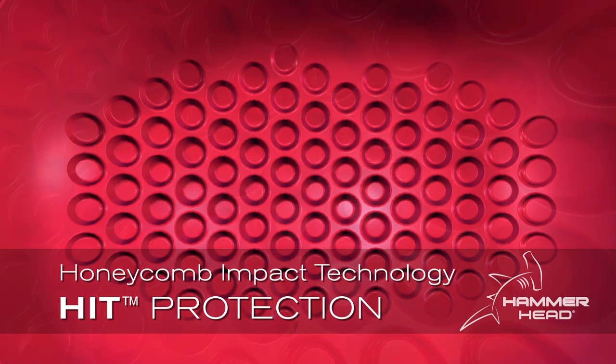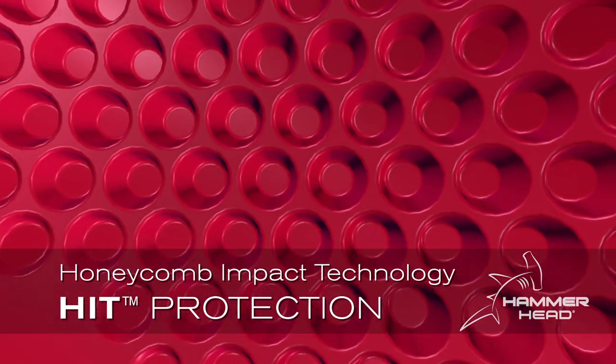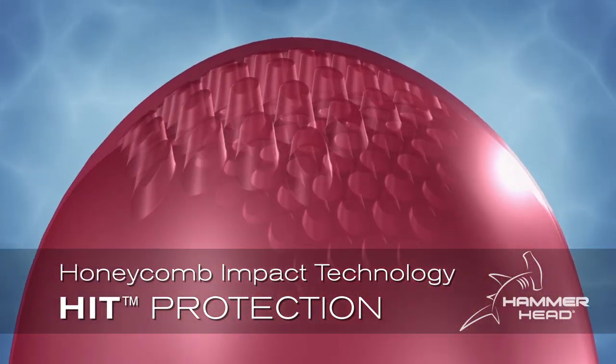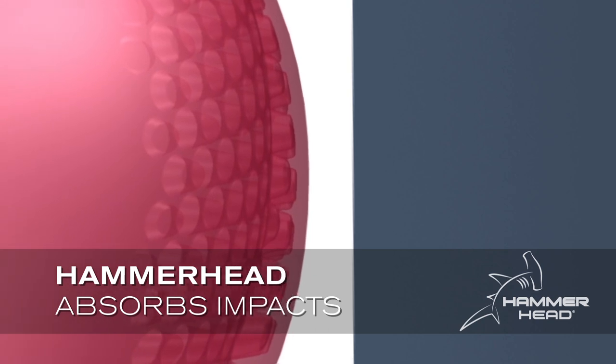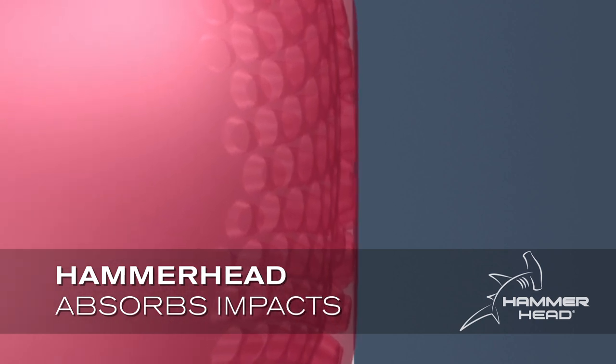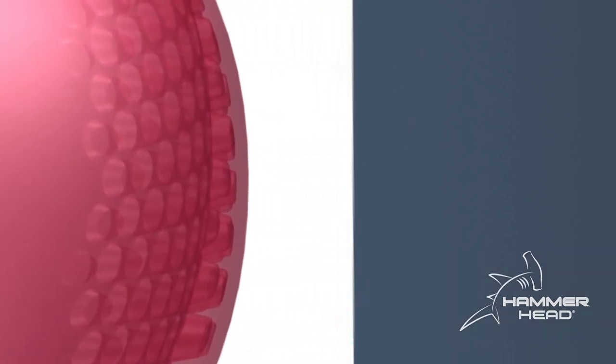Revolutionary hit protection, or honeycomb impact technology, adds an invisible protective layer to Hammerhead caps. Tiny honeycomb pillars help Hammerhead caps absorb the shock from any impact with a pool wall or other swimmers.